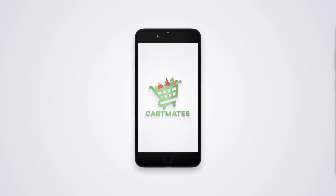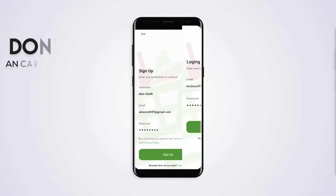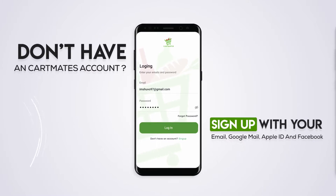Grocery solutions simplified with Cartmates. Open the Cartmates app and sign in to your account. Don't have a Cartmates account? Sign up with your email, Apple ID, Google, or Facebook.